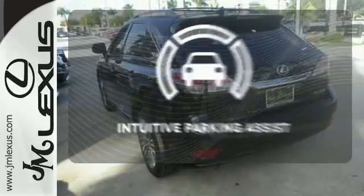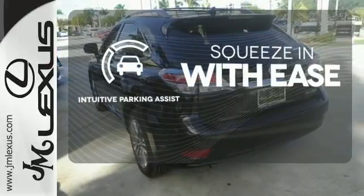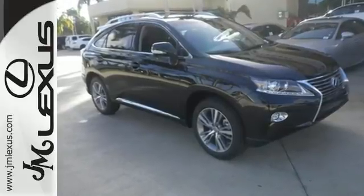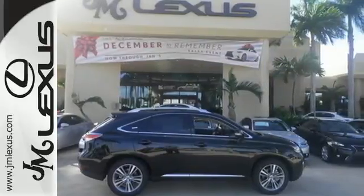Intuitive parking assist lets you squeeze into those tight spots with ease. Don't settle for boring — bring home this invigorating 2015 Lexus RX 350.